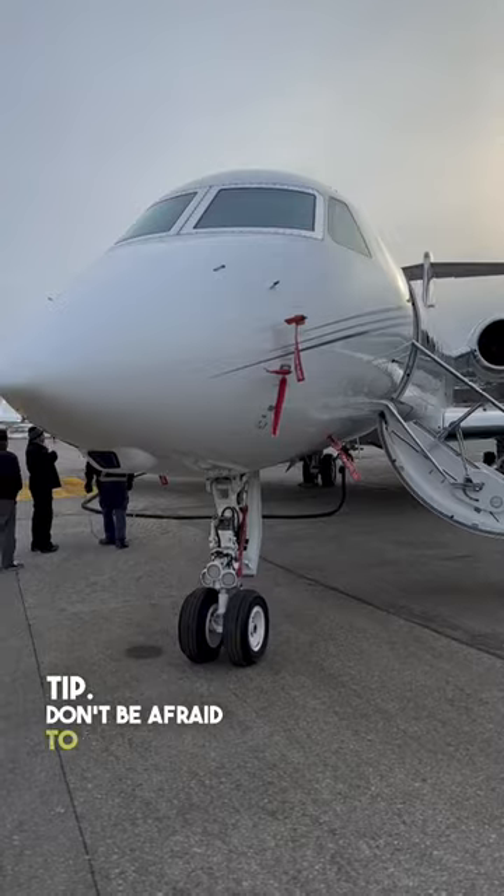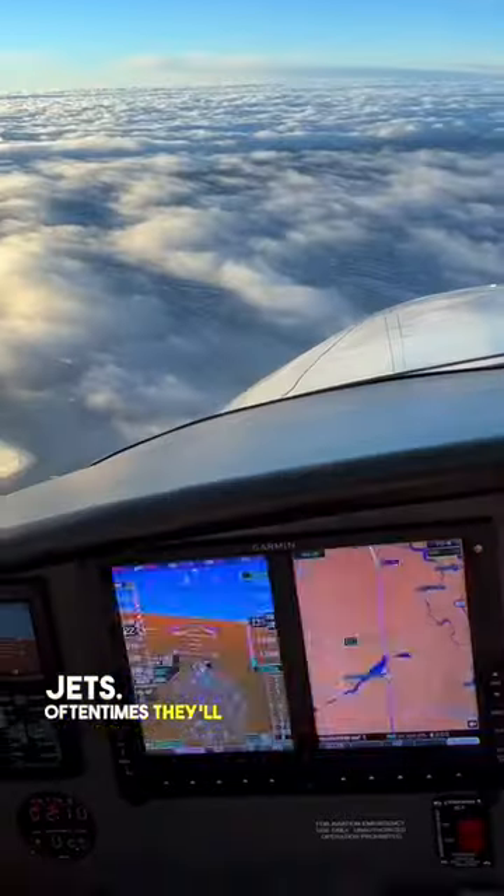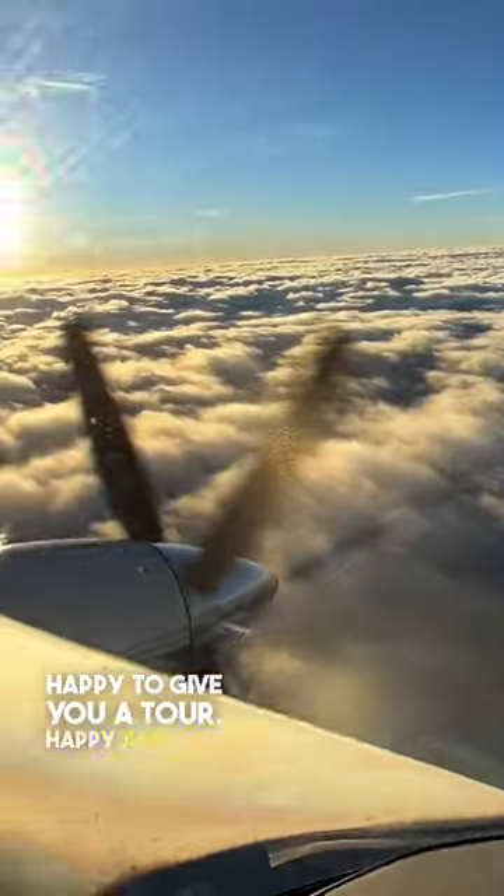So that's my tip: don't be afraid to go talk to the pilots and owners of these big fancy jets. Oftentimes they'll be more than happy to give you a tour. Happy and safe flying, everybody.